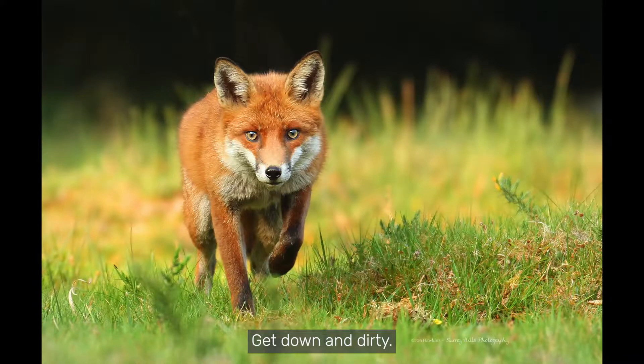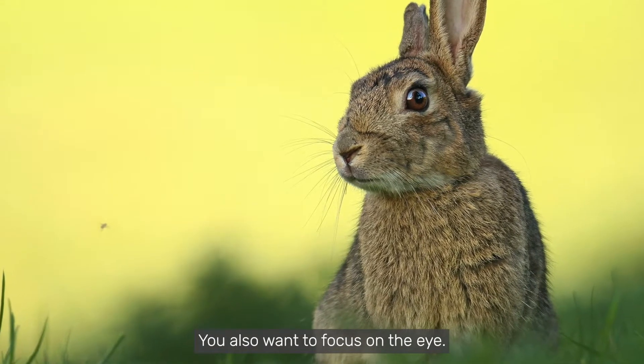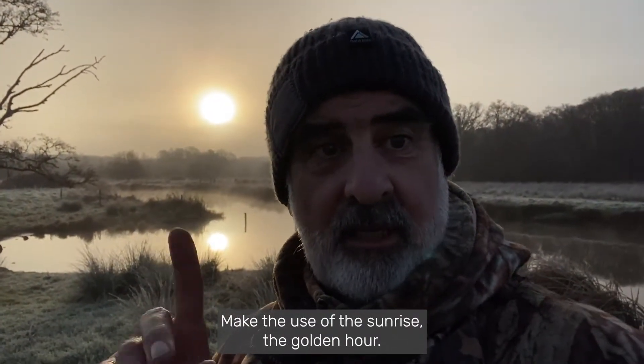Shoot from low, get down and dirty. You want to be eye level with the animal that you want to photograph — makes for a much nicer shot. You also want to focus on the eye, and get up early. Make use of the sunrise, the golden hour.